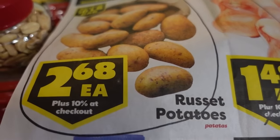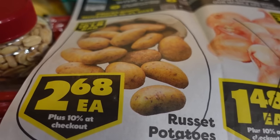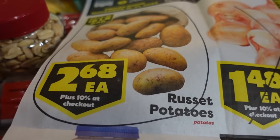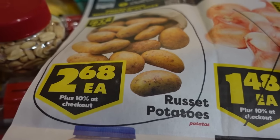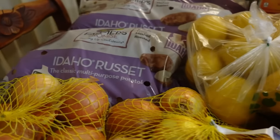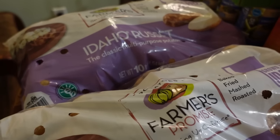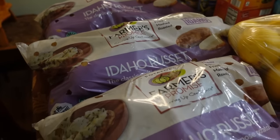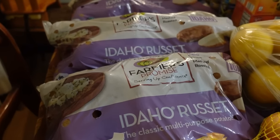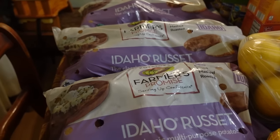The good deal at 10 Box this week was the Russet Potatoes — a 10-pound bag for $2.68, which with the 10% added on comes to about 29.5 cents per pound. That's a good deal for Russet Potatoes. I did go ahead and pick up three of the 10-pound bags. We have never canned potatoes before, but Sarah says she's interested in trying that out, so a few of these will be destined for canning.